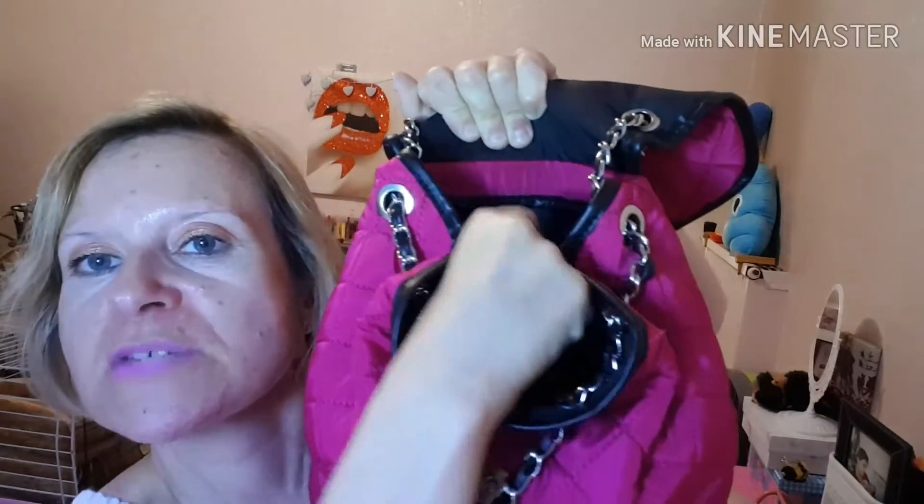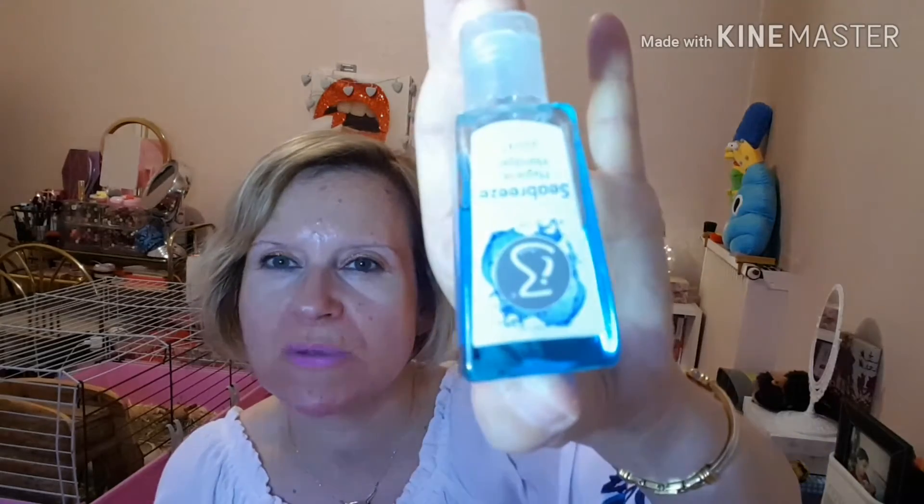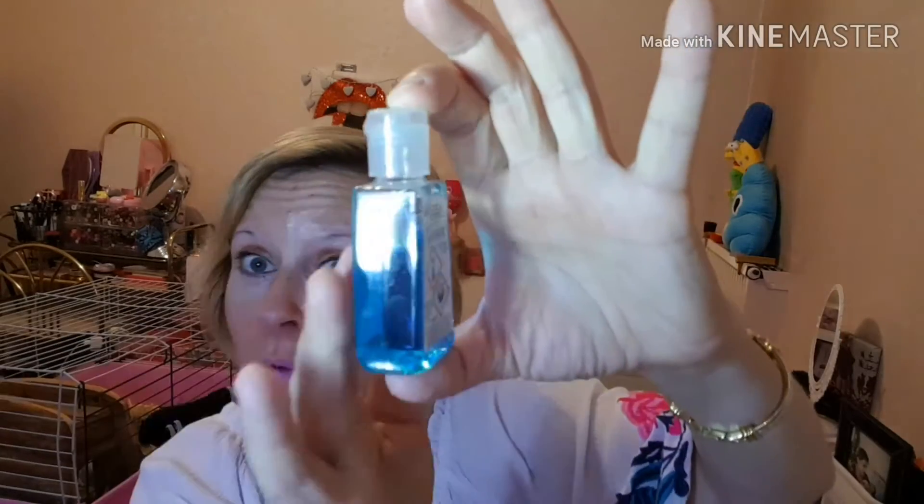Premièrement, dans la toute petite poche derrière, on retrouve déjà un petit miroir de Jolie Box que j'avais reçu en cadeau. Ensuite il y a un petit gel antibactérien que j'avais reçu de Laetitia — Laetitia Laetitie — qui a une chaîne YouTube. C'est un gel antibactérien qui sent le frais, il sent super bon. J'adore avoir toujours un petit gel antibactérien dans mon sac.